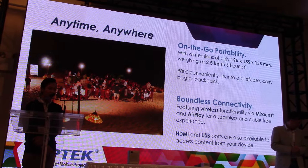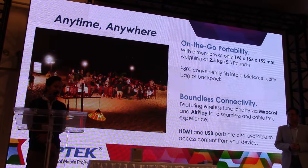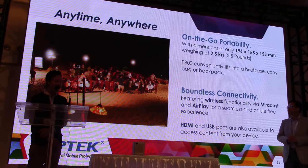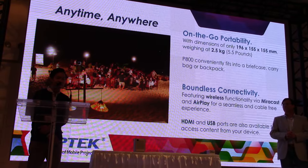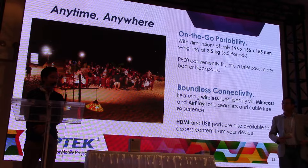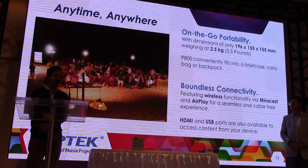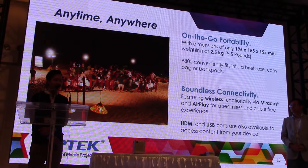With regards to wireless and wired connectivity, it supports Bluetooth, Wi-Fi, and also Miracast and AirPlay — so it can be compatible with all iOS devices and almost all Android devices. For HDMI and USB, users can also use this to access content on their devices.